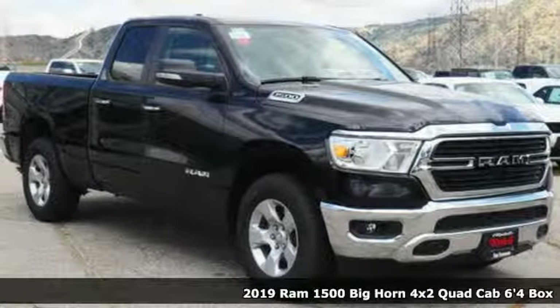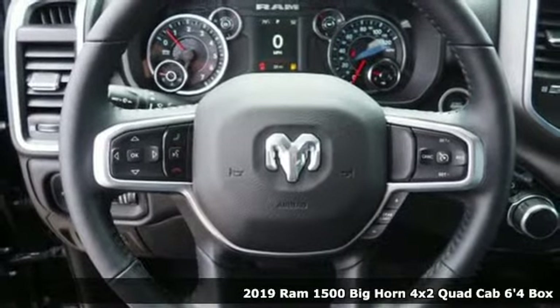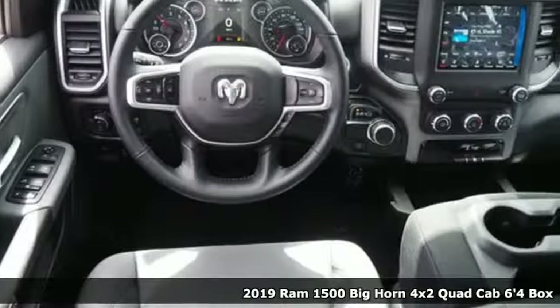It's a new 2019 Ram 1500. Ram works hard, plays harder. It comes nicely equipped with features you'll love.